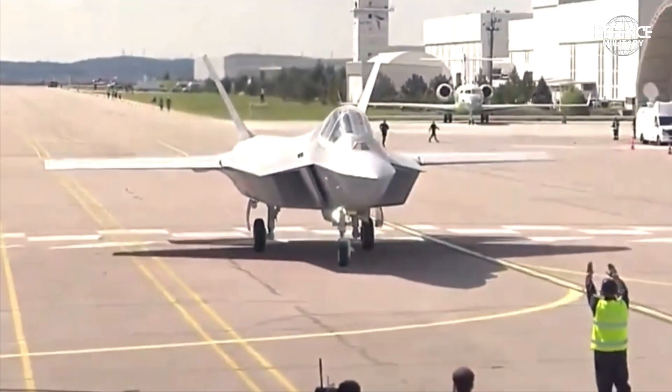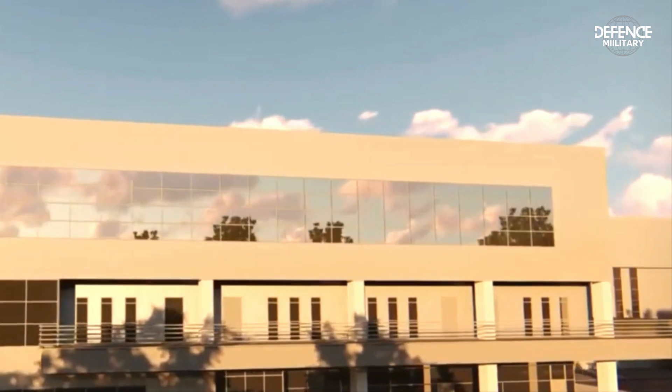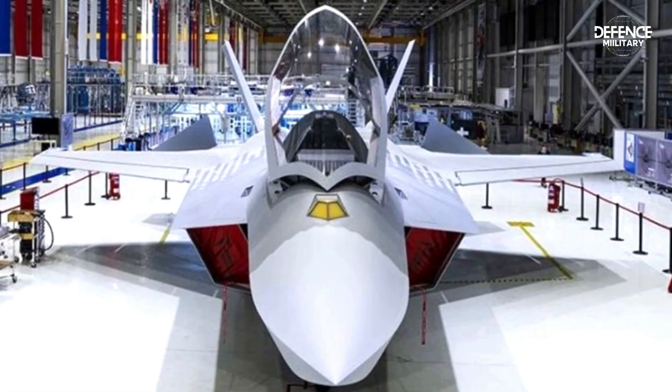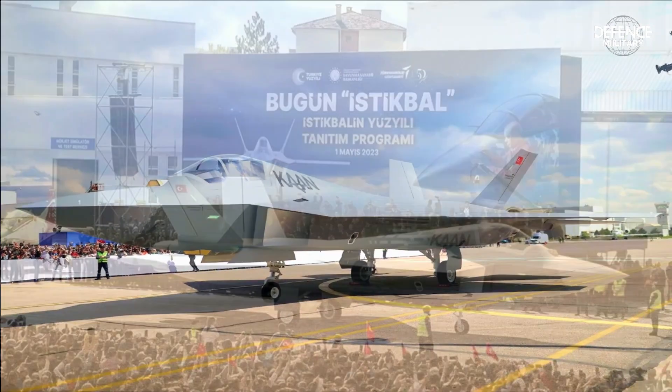The KAAN fighter is currently undergoing testing and development. Turkish Aerospace Industries plans to build about 250 of the fighters for both home and international markets, and deliver the aircraft to the Turkish Air Force Command early in the following year.